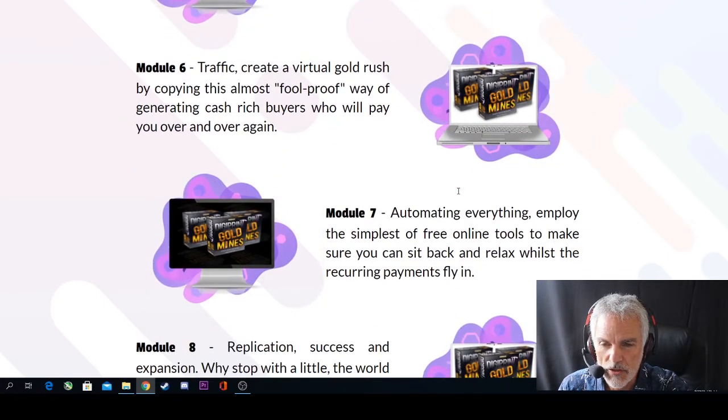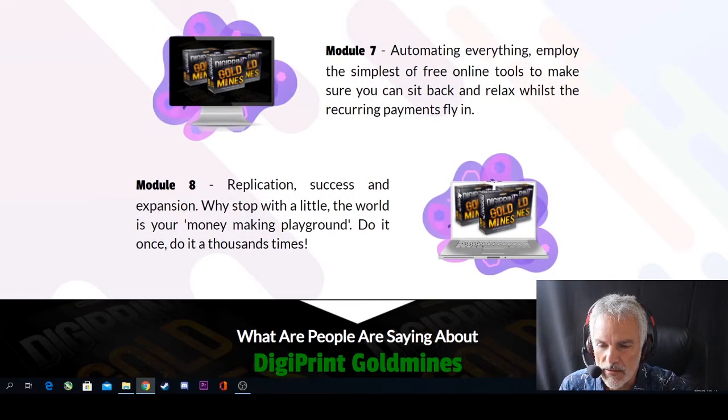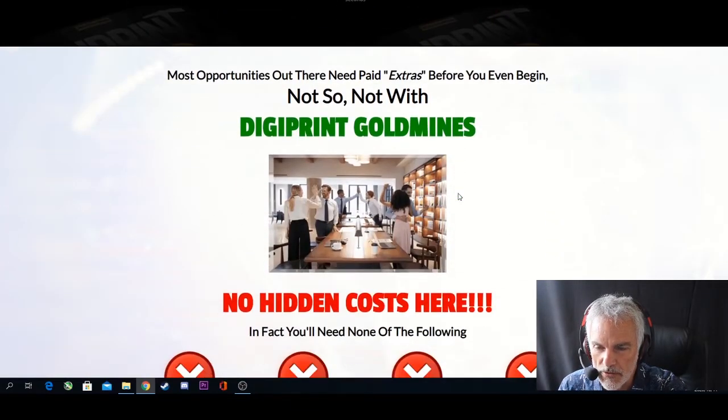Module 6 is traffic — create a virtual gold rush by copying this almost foolproof way of generating cash-rich buyers who will pay you over and over again. There are 13 modules in total. Module 7 is automating everything — employ the simplest free online tools so you can sit back and relax whilst recurring payments fly in. Module 8 is replication, success, and expansion — why stop with a little? The world is your money-making playground. Do it once, do it a thousand times — rinse and repeat.